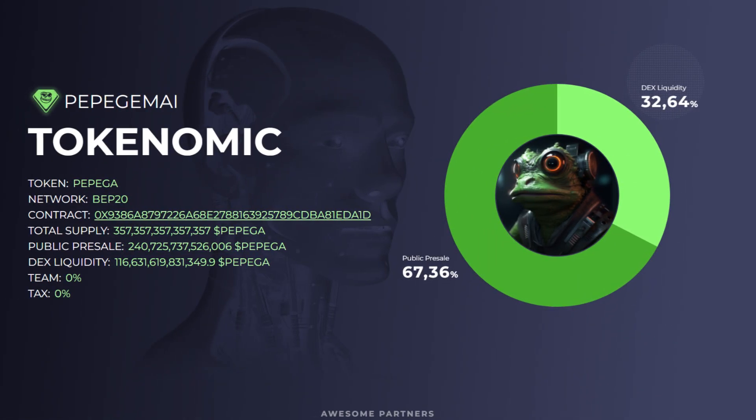Let's check out the tokenomics of Pepe Gem AI. The token is PPGA and it will be on the BEP20 network. The contract can be seen on screen. They have a total supply of 357 trillion, a public pre-sale of 240 trillion PPGA, and tax liquidity of 116 billion. The team will have 0% of the tokens and there will be a 0% tax, which is always good.